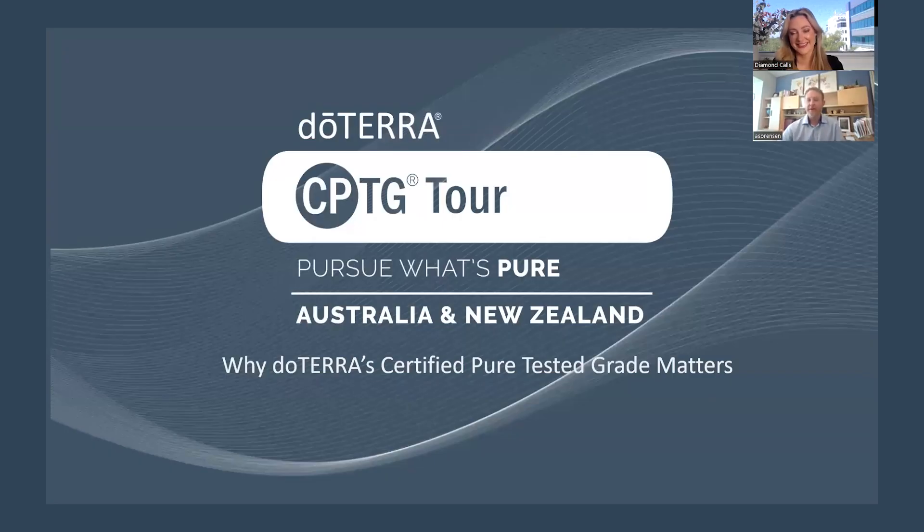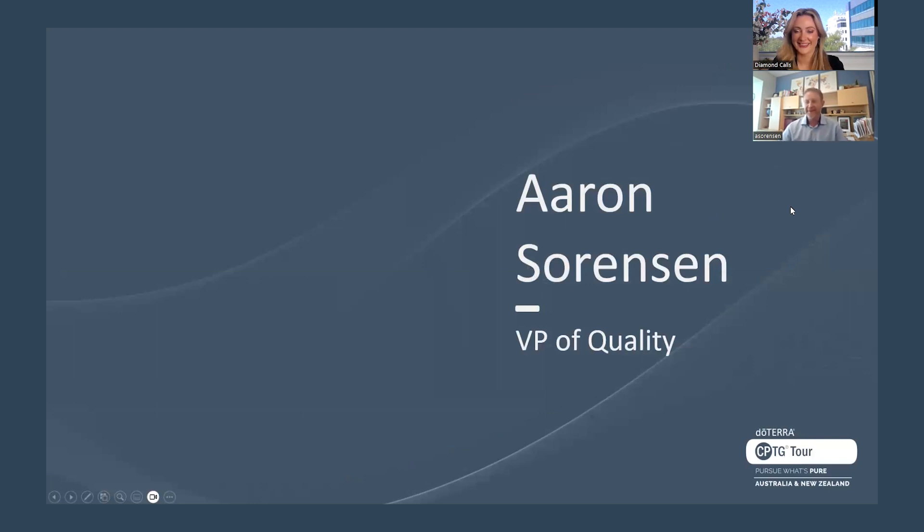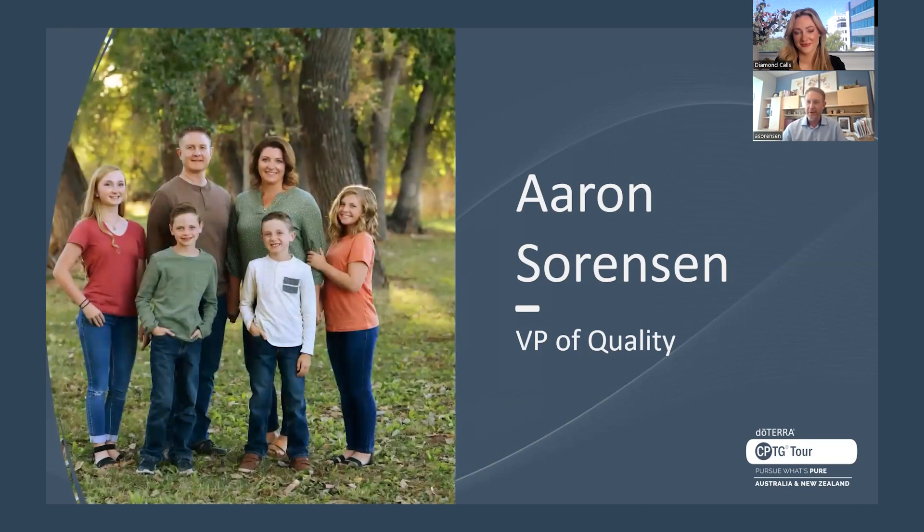I know everyone gets super excited about talking in-depth chemistry, so that's what's going to bring the crowds in. Now let me go ahead and share my screen and we'll get started. So this is a bit of a recap from the CPTG tour that recently concluded. I really appreciated everything that took place there and all the time and effort that went into it. I'm excited to continue sharing my passion and some of the things that I've done with doTERRA for a very long time.